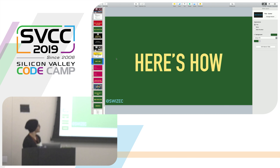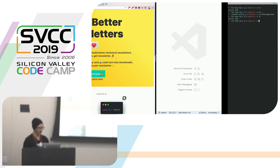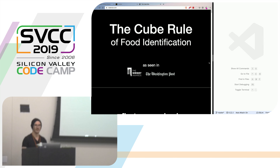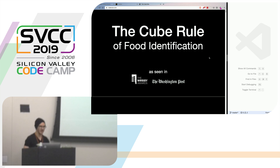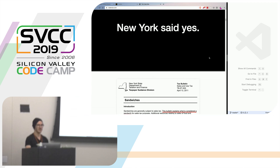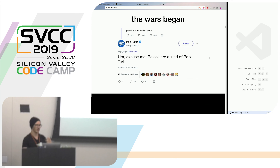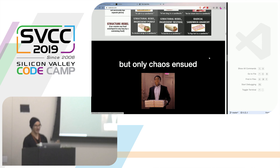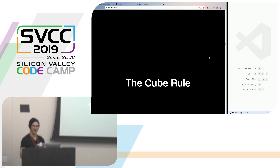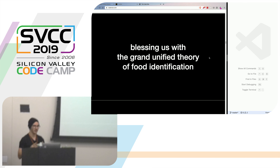Instead of continuing to talk too much, I'm going to show you and we're going to try to do the magic trick of building an app. Who here has heard of the cube rule before? Who here thinks a hot dog is a taco? The cube rule came out a couple of years ago — it's basically a unified theory of food identification. It uses a cube to help you decide: what is a sandwich, what is a taco, what is a quiche, what is a pie? It turns out that steak is a salad. We're going to build a small app that lets you vote on whether a hot dog is a taco.